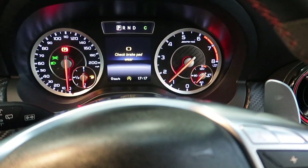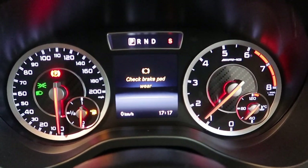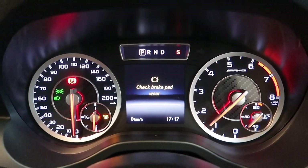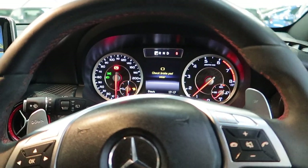To really get the best out of the exhaust, you can leave it in comfort. If you put it in sport mode — as you can see at the top right, it changes to S — we'll have a bit of a rev of the engine to show you what that sounds like.